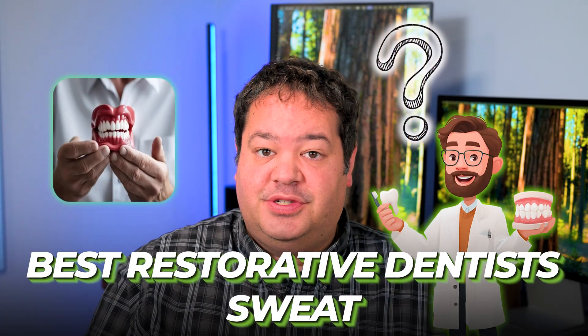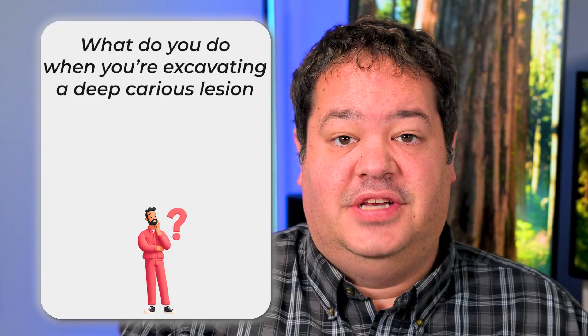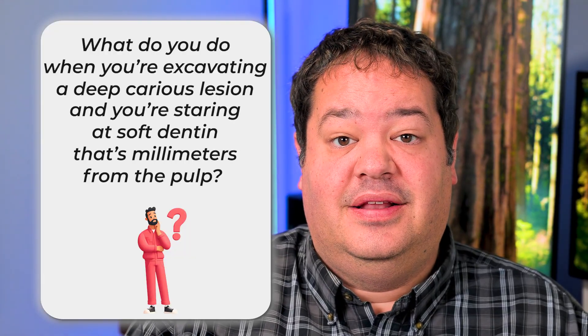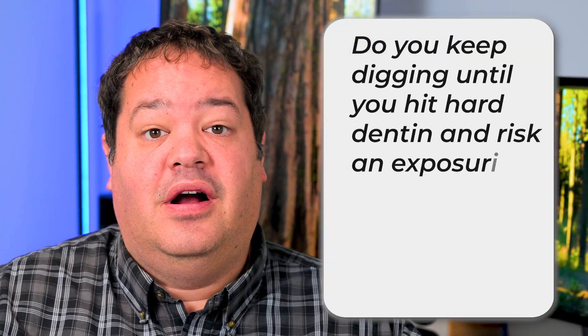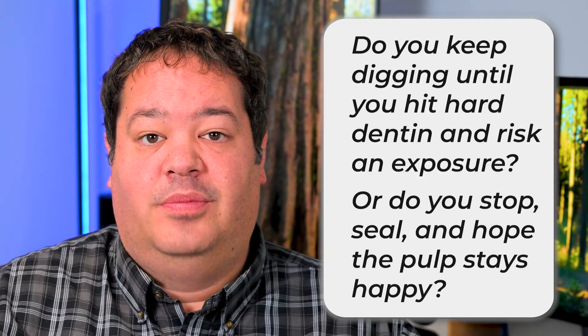Here's a question that can make even the best restorative dentist sweat. What do you do when you're excavating a deep carious lesion and you're staring at soft dentin that's millimeters from the pulp? Do you keep digging until you hit hard dentin and risk an exposure? Or you stop, seal, and hope the pulp stays happy?